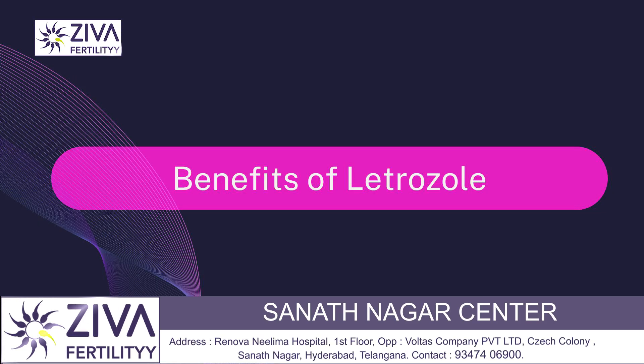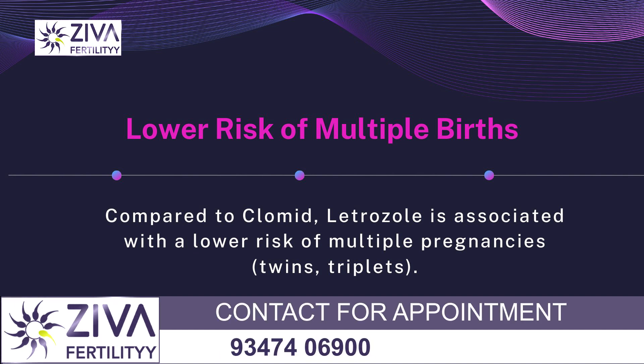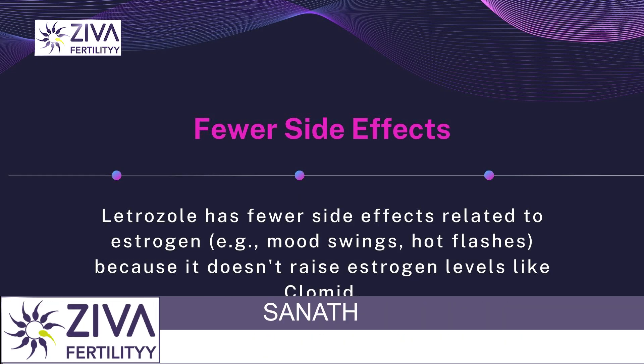There are a lot of benefits of letrozole. Especially, a lower risk of multiple births is very common compared to clomiphene citrate — letrozole is associated with a lower risk of multiple pregnancies. Letrozole also has fewer side effects related to estrogen, such as mood swings and hot flashes, because it doesn't raise estrogen levels like clomiphene citrate can.